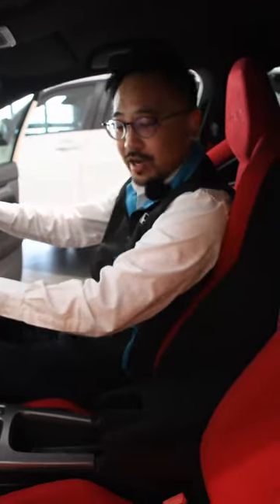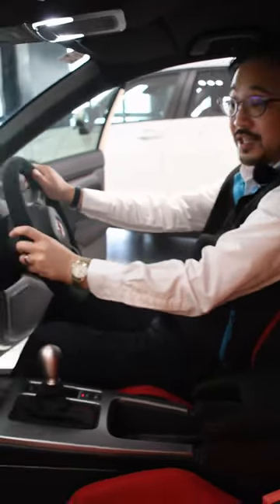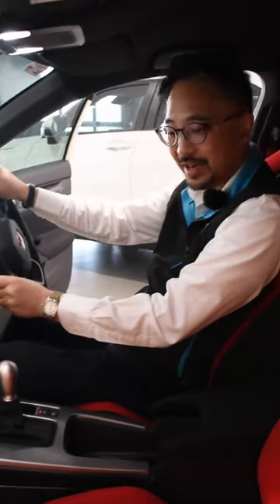Inside the Type R we have these beautiful red Alcantara bucket seats with the Type R logo on the headrest. Wonderfully comfortable for your daily drives, but also keeps you planted in the ideal driver's position for your more spirited drives as well.